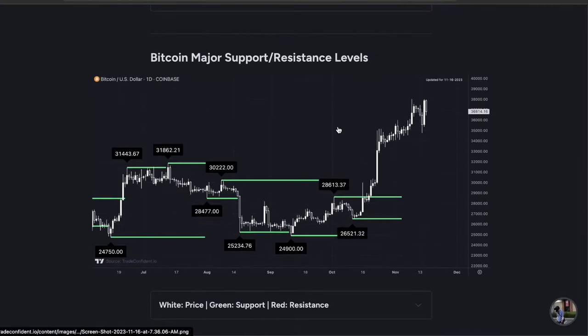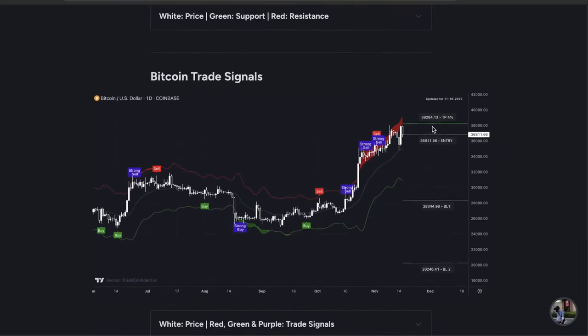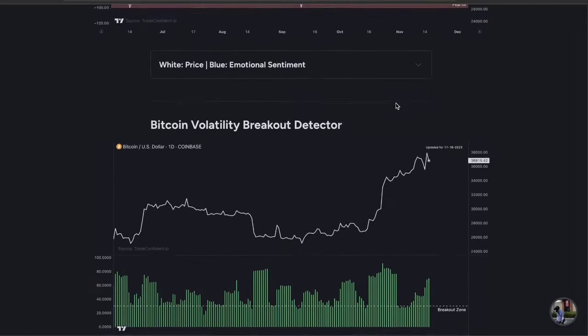Next, I want to take you to the Bitcoin major support and resistance levels. Our major structure support is $31,862. We're just waiting for an automatic support structure, and I think that's going to hit right around the $35,000–$36,000 mark. Last but not least is the Bitcoin trade signals chart. We have yet to see any sort of sell or strong sell signals — I would not be shocked to see one post on today's candle. Most recently through these pumps, sell and strong sell signals are actually where we're seeing short squeezes resulting in massive moves up. If we see a sell signal, make sure all other metrics are looking bearish as well before the next move down.